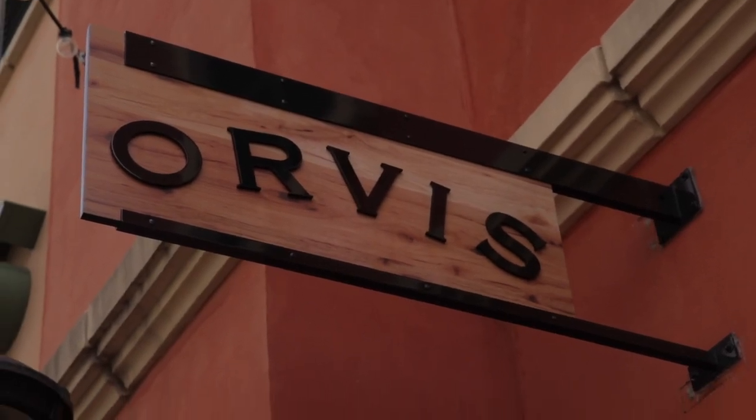Good morning, kitty corns. This morning, Cat and I are going to Orvis to learn how to fly fish.